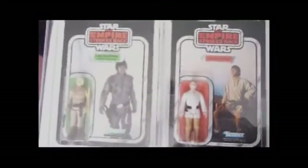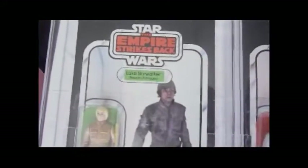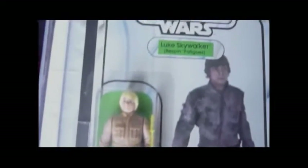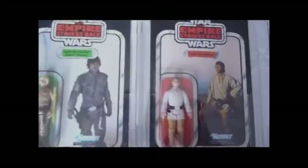Here we've got two really nice items. Both are Canadian cards, Empire Strikes Back. One is a 31 back A Canadian Luke Bespin with the original picture with yellow hair, and the other is a Canadian Luke with brown hair on a 41 back C card. Both Canadian, both rare versions. This one's rare because it's got the original walking picture, and this one's rare because of the brown hair and it's the farm boy Luke version.